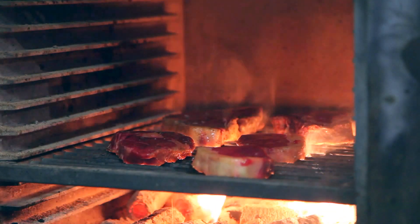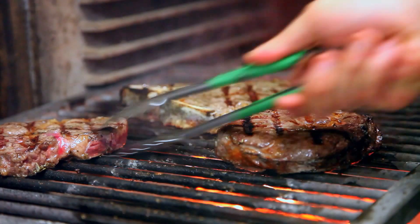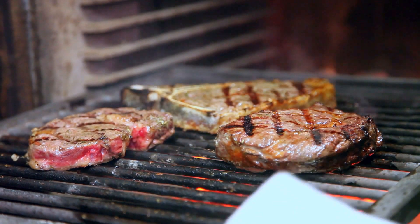At our Farringdon branch we feature our famous Big Bertha charcoal oven, a piece of equipment that is a beauty to behold, especially for the barbecue man amongst.